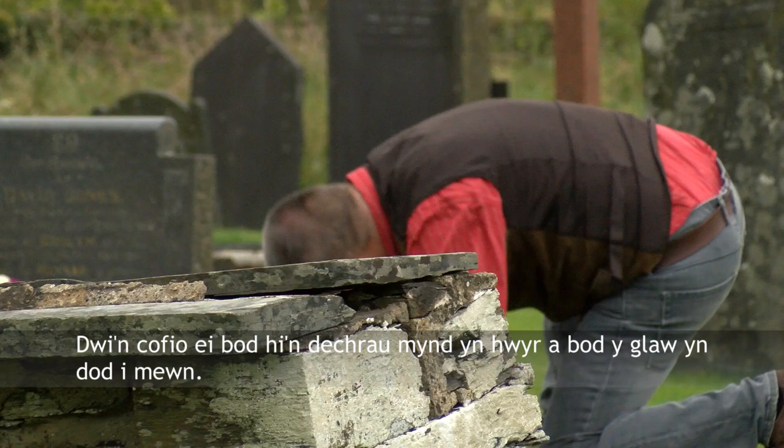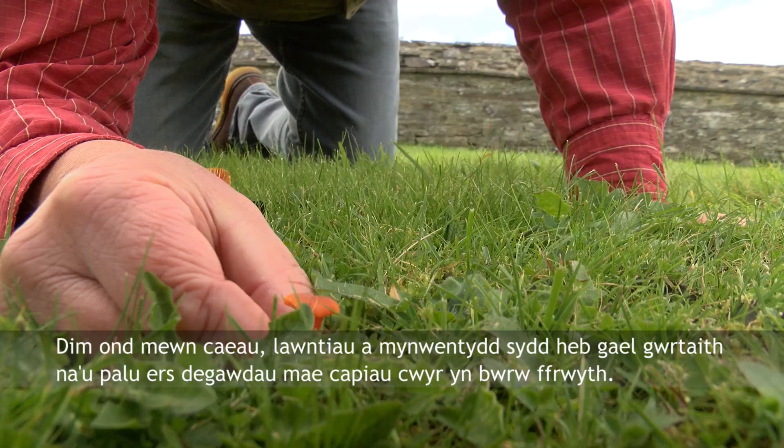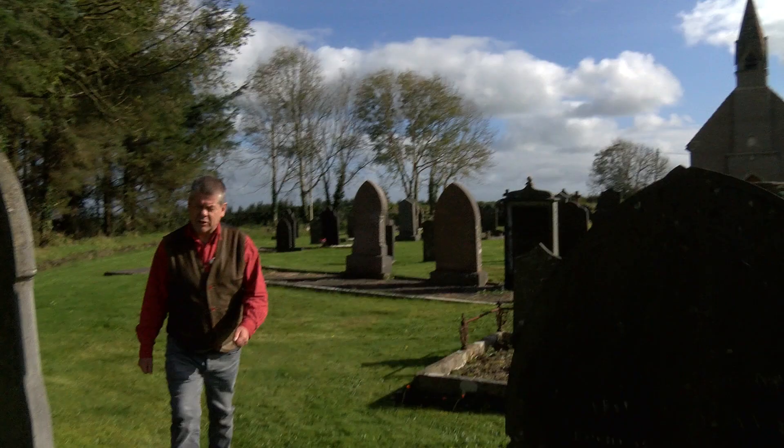I first came here a few years ago when I was carrying out a fungi survey of Carmarthenshire's graveyards. You might think that's nothing to do, but unfertilised lawns and graveyards can be a great place to look for fungi. I remember it was getting a little bit late and rain was sweeping in, but I could see the site was good as soon as I got here. I saw loads of colourful wax cap fungi poking out of the ground like chocolate jewels in Willy Wonka's chocolate factory. Wax caps only fruit on fields, lawns and graveyards which haven't been fertilised or dug up for decades, so I knew there was plenty more to see.